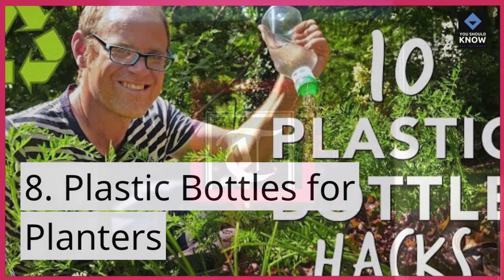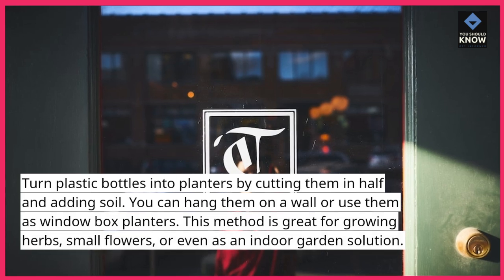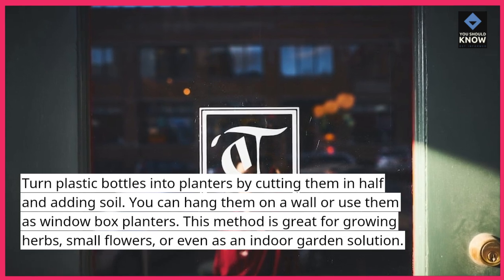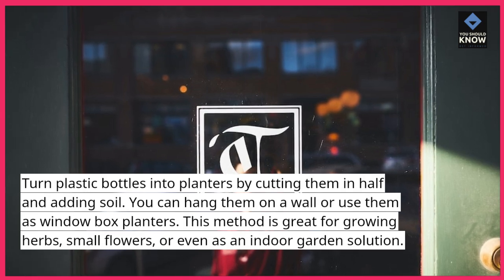Plastic bottles for planters: turn plastic bottles into planters by cutting them in half and adding soil. You can hang them on a wall or use them as window box planters. This method is great for growing herbs, small flowers, or even as an indoor garden solution.